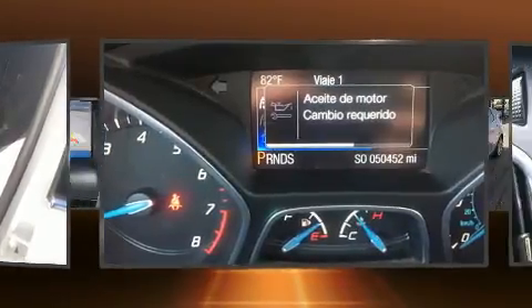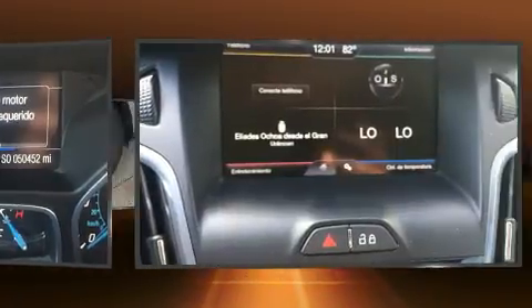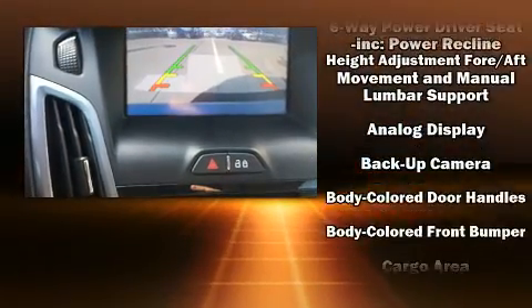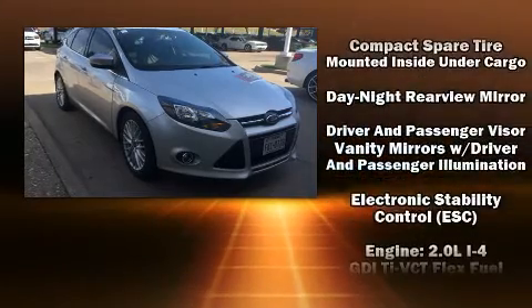Features such as automatic climate control and leather upholstery prove that economical transportation does not need to be sparsely equipped. Storage solutions are integrated throughout the interior, demonstrating thoughtful attention to detail. Audio features include a CD player with MP3 capability.